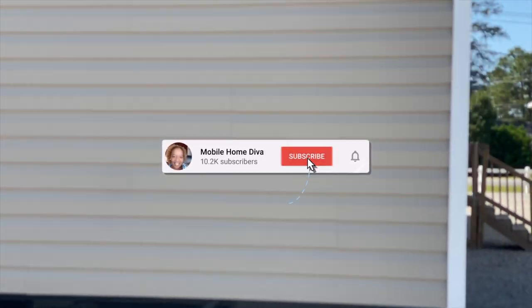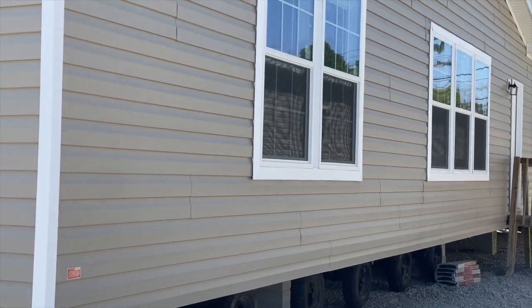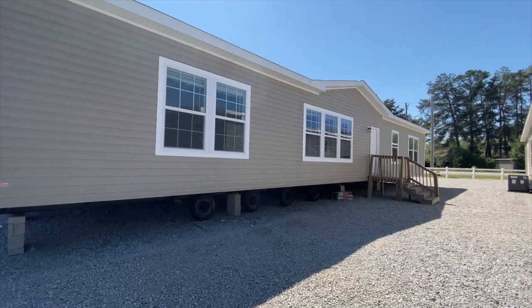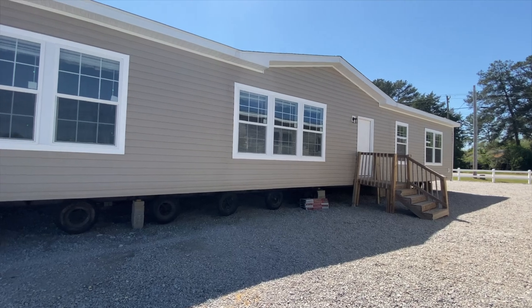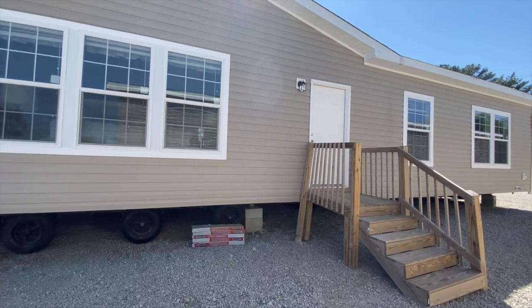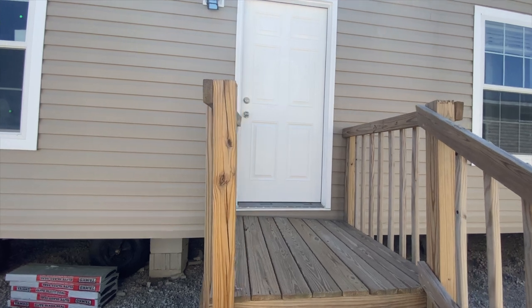Let's go in and look at model number three. I'm out here because one of my subscribers heard I was coming to Lexington, South Carolina, and she said when you go, you've got to go by Home Max. She actually purchased model number two. If you're interested in seeing the home that she purchased, it'll be in the iCard above. Let's go in and see what we've got.